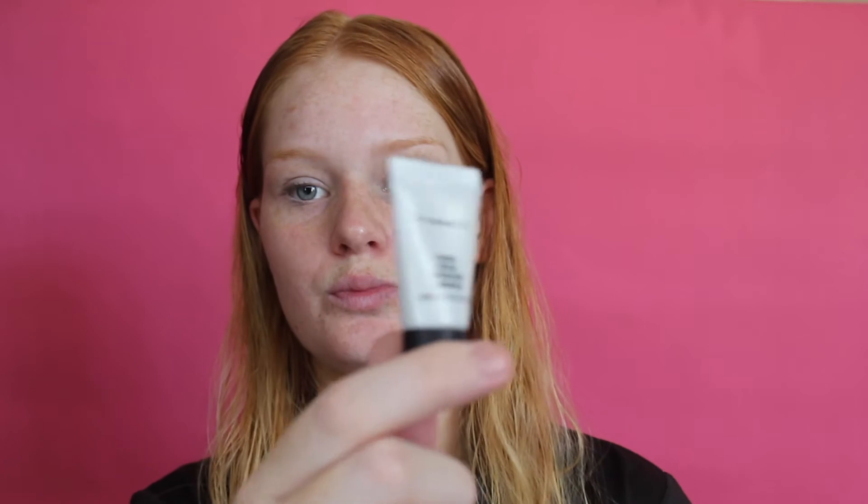I've just gone in with the Body Shop Vitamin E Moisturiser and then I am going to apply the MAC Strobe Cream to my face.